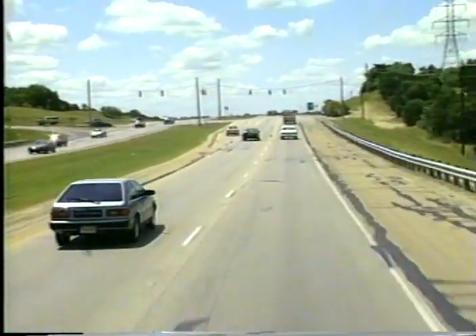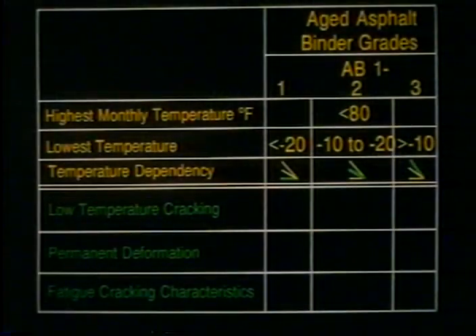Now we have a way to select asphalt that will perform. SHRP's specifications for asphalt binders and mixes set out the range of properties needed to produce a pavement that can withstand traffic, heat, cold, moisture, age, and fatigue. The new approach is called SuperPave.